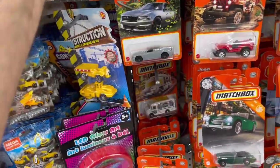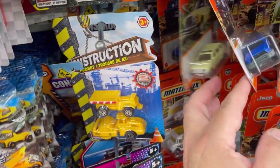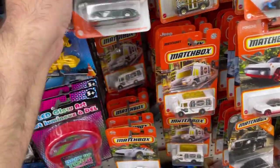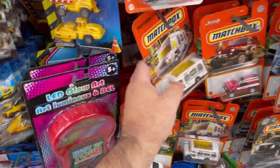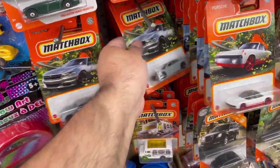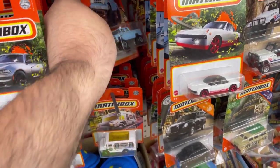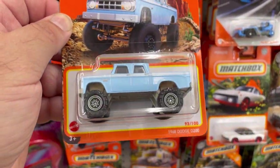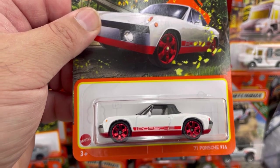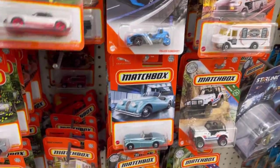It looks like somebody already took the Debo, but that's okay — I already have a couple of each one so I'm not too worried about it. Here's another Dodge Power Wagon D200, and another Dodge Power Wagon D200 — I already have it.